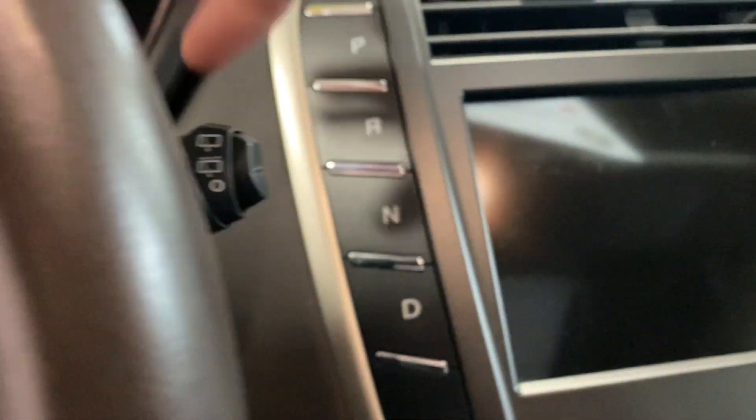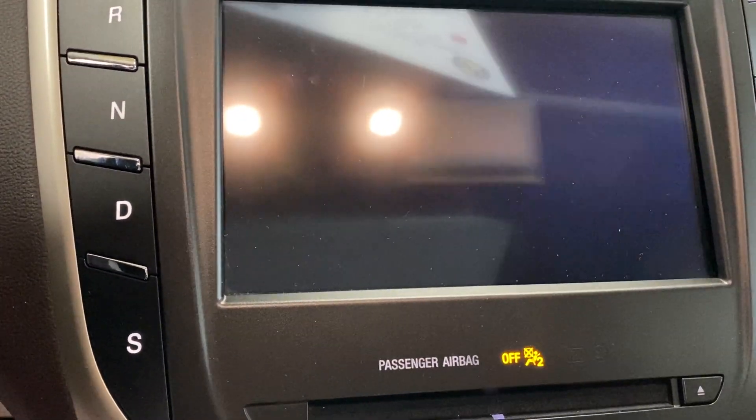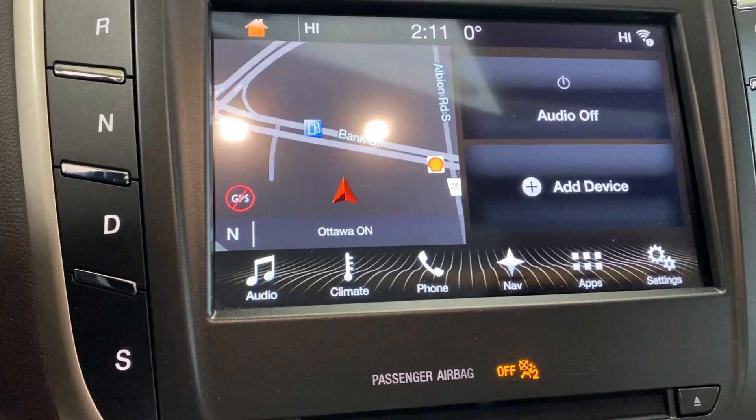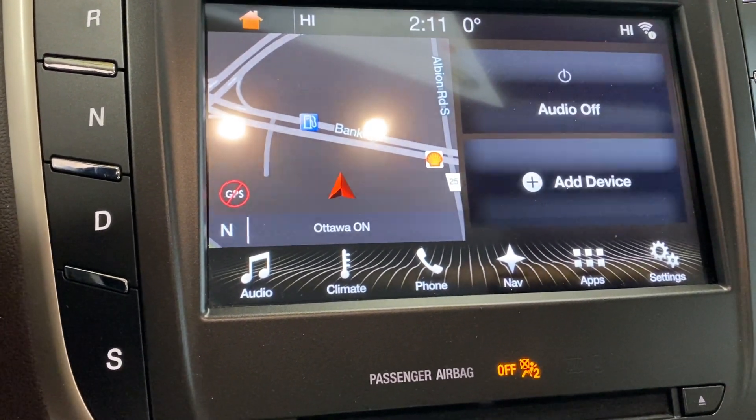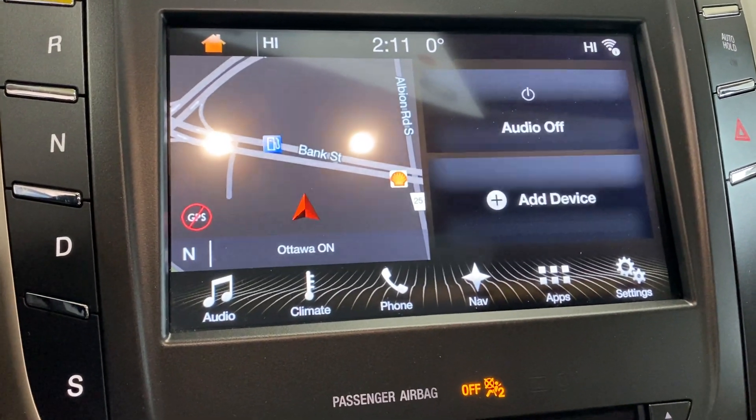Let's fire it up — we've got push start. We have the Ford Lincoln SYNC 3 system here, which is a fantastic and very user-friendly system. You have built-in navigation, app connectivity for CarPlay and Android Auto. The list just goes on.